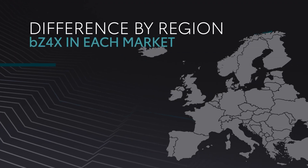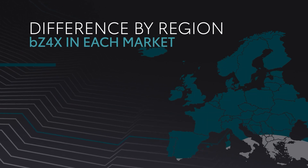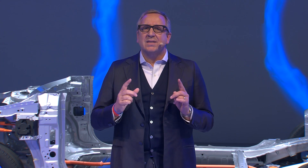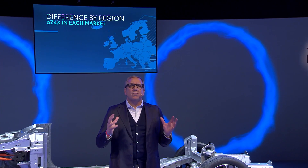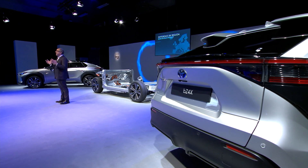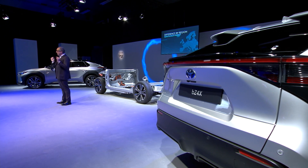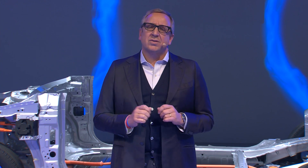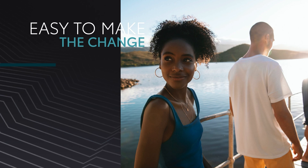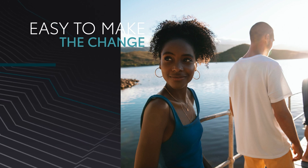The market for battery electric vehicles varies enormously across Europe, with very different situations and levels of maturity in each country. Despite this, we have decided BZ4X to be present in all markets. We expect to sell significant volumes in those markets where there is high customer acceptance of electric vehicles, a developed charging infrastructure, and where customers can recharge with renewable electricity. BZ4X has been designed to make it easy for customers to make the change to a full electric vehicle when they are able and ready to do so.